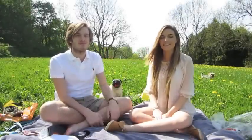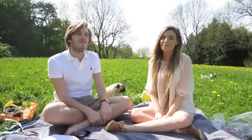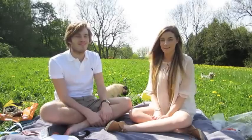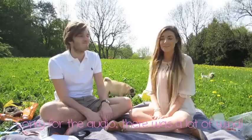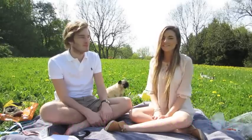Hello everyone, my name is Marta and today I'm here outside having a picnic with Fearman. We decided it was a good idea to make a video. And since many of you liked my giveaway, I decided that today I would start a new giveaway.